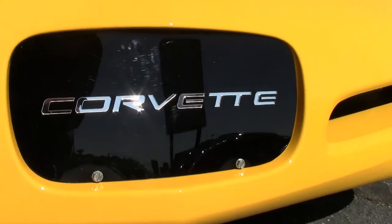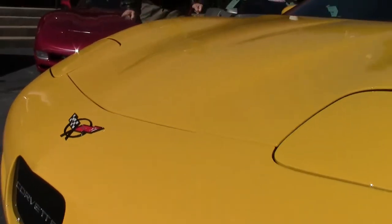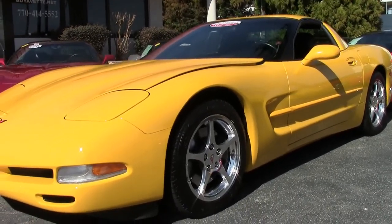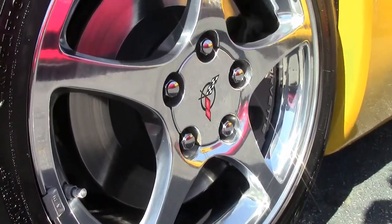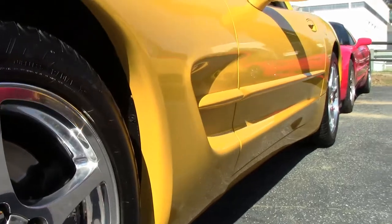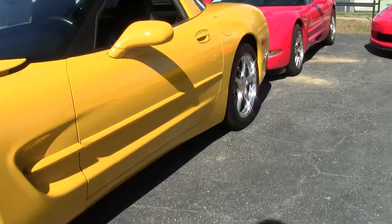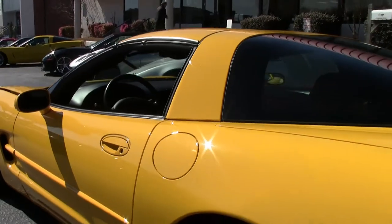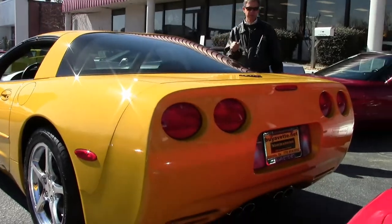Check it out folks, this paint is in excellent condition. Michelin Pilot Sport run flats, polished wheels. Emblems are in great shape. This is a certified pre-owned Corvette with a free two-year warranty, good anywhere in America. As we walk around, the one thing you'll notice is excellent paint condition. Just one example of the many Corvettes we have here at Buy A Vet.